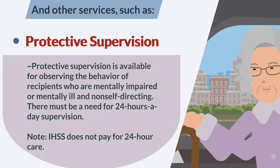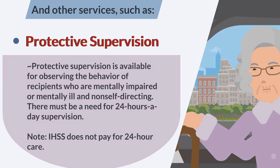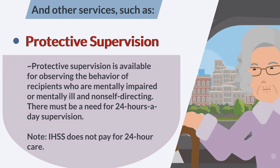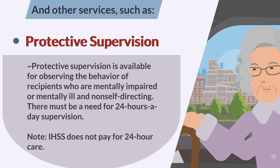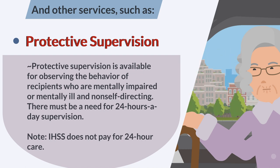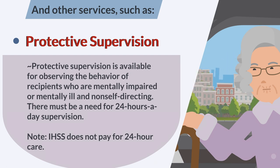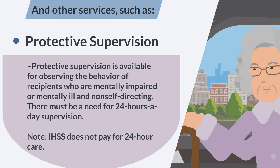Protective supervision is available for observing the behavior of recipients who are mentally impaired or mentally ill and non-self-directing. There must be a need for 24-hour-a-day supervision. Note: IHSS does not pay for 24-hour care.